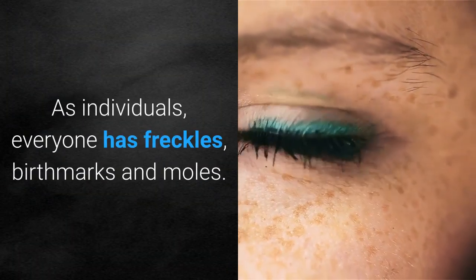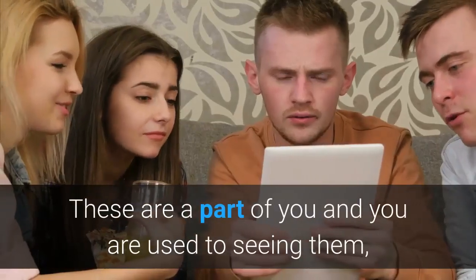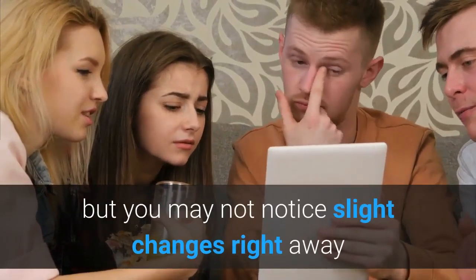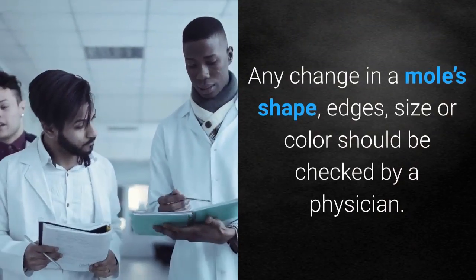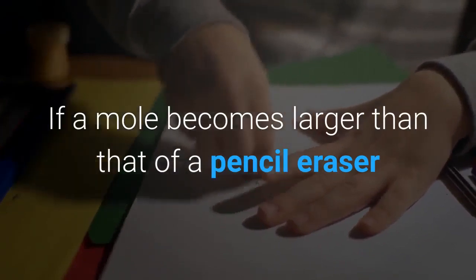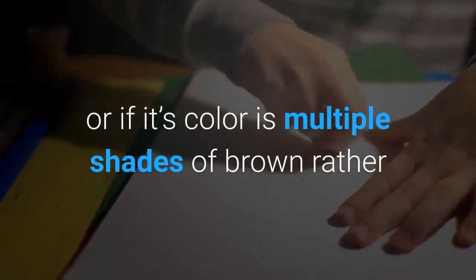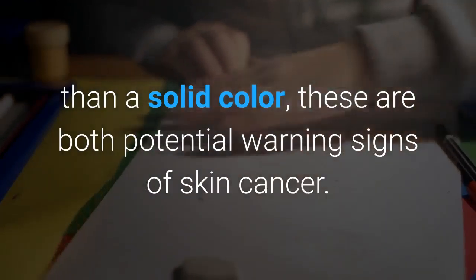As individuals, everyone has freckles, birthmarks and moles. These are a part of you and you are used to seeing them, but you may not notice slight changes right away and that's what you need to be watching for. Any change in a mole's shape, edges, size or color should be checked by a physician. If a mole becomes larger than that of a pencil eraser, or if its color is multiple shades of brown rather than a solid color, these are both potential warning signs of skin cancer.